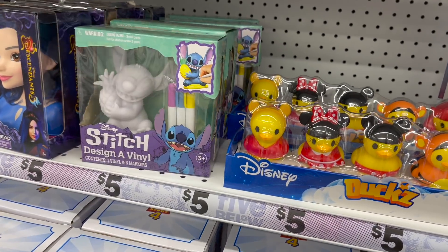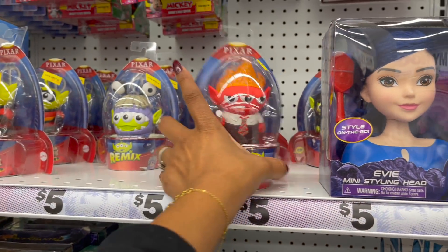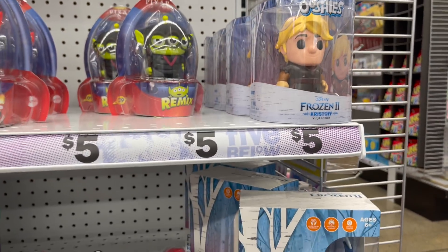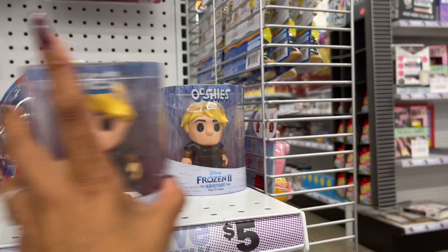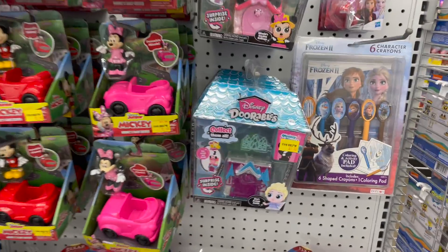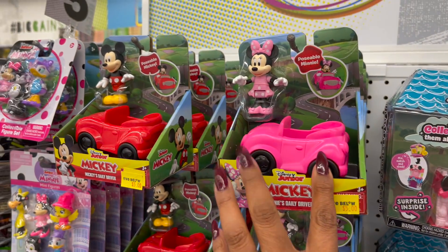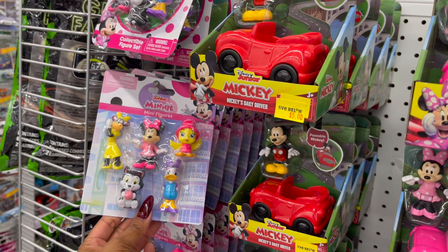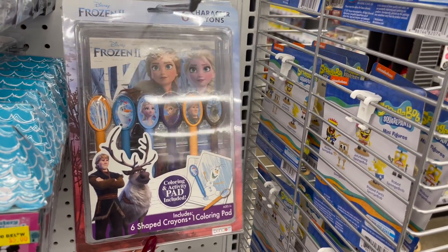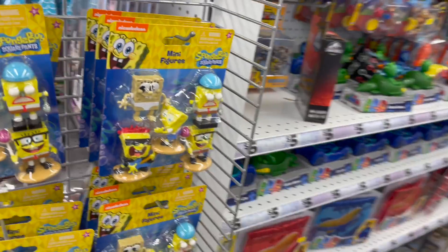They have the Descendants — Evie mini styling head — and the Remix by Pixar mini figures, which are so cute. Frozen is there too — Kristoff! They have the Doorables — collect them all — plus poseable mini Mickey. And look at the mini figurines! They have Frozen six-character shaped crayons with a coloring bag and coloring pad for five dollars.